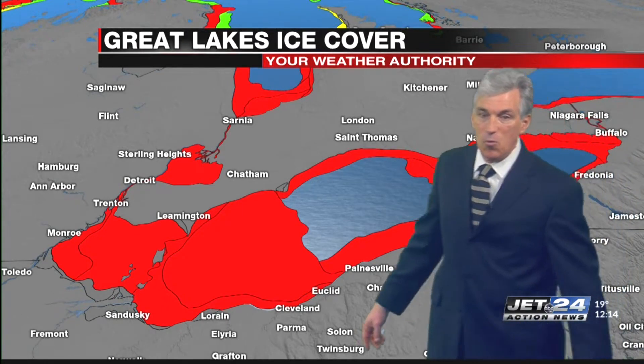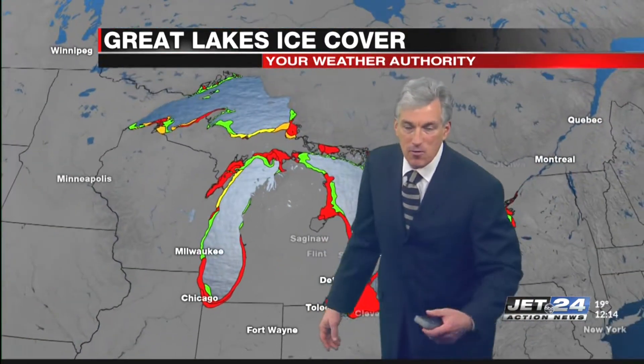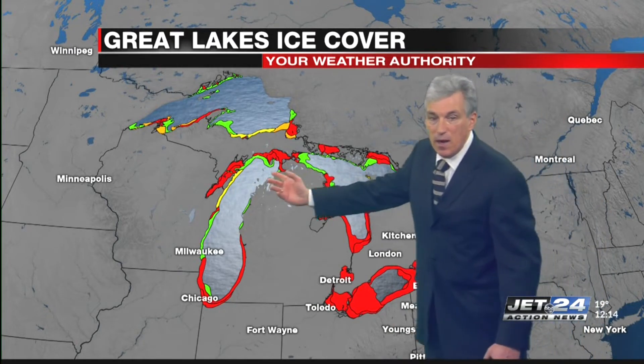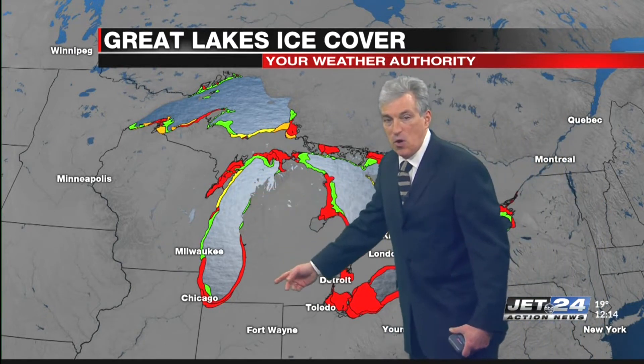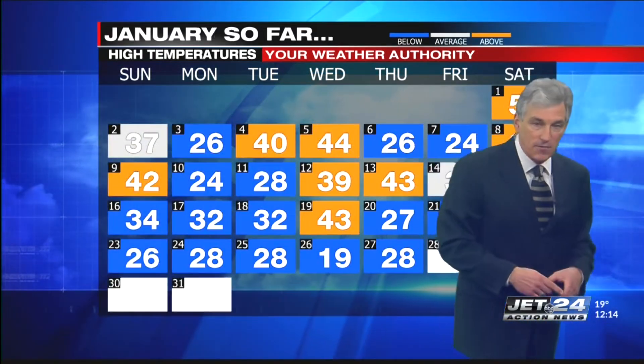The deepest part of the lake is the eastern one-third, and that usually freezes last. As you spread the picture out, Erie is the shallowest lake — not a lot of ice. On the other lakes, you can see just coastal ice. So northwest flows could still give us a pretty good batch of some lake effect snows.